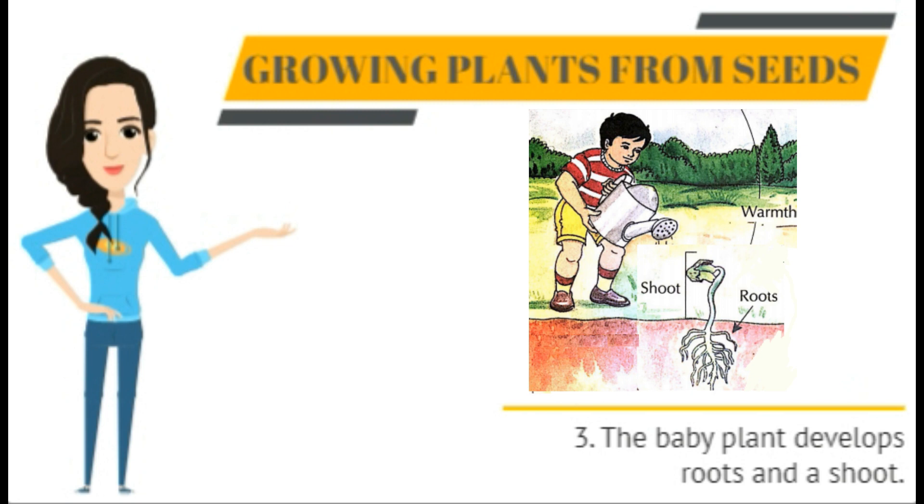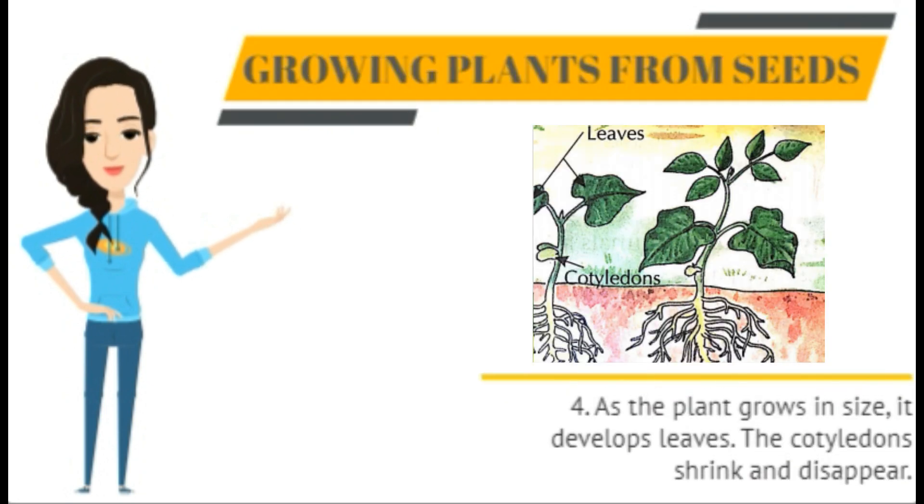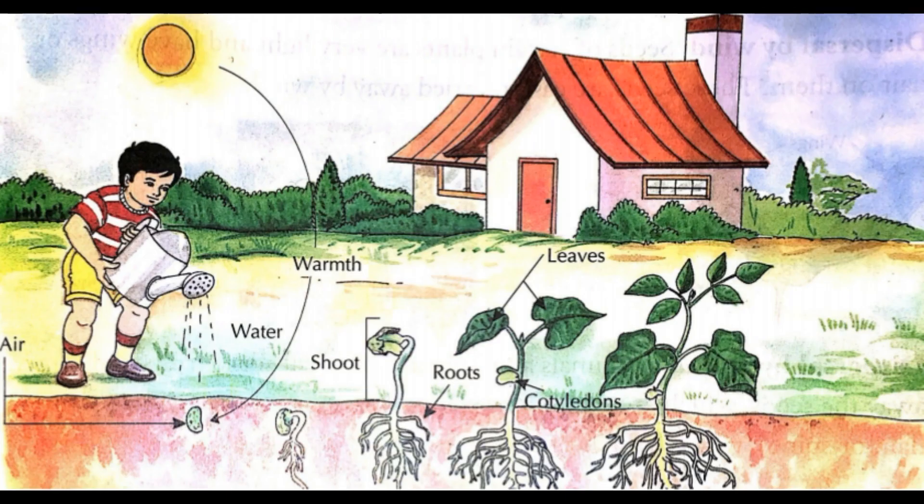The seedling absorbs water and nutrients from the soil with the help of its roots, then develops leaves and grows into a plant. Air, which is required for germination, reaches the seed through pores in the soil. This is why the soil is so important for the plant.